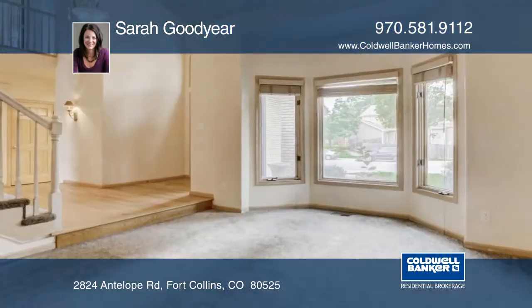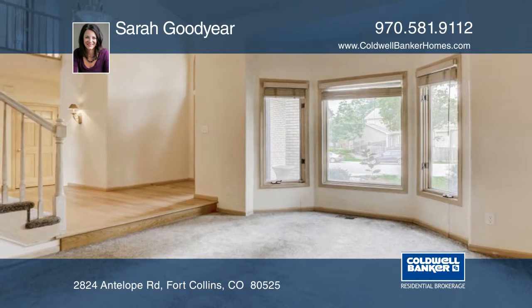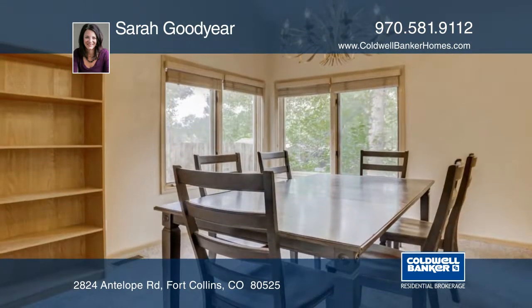This home boasts an open floor plan with vaulted ceilings in the popular English Ranch style. It is a spacious home with three bedrooms upstairs.